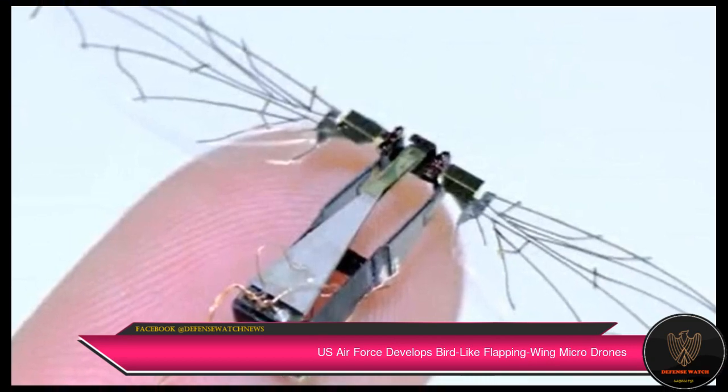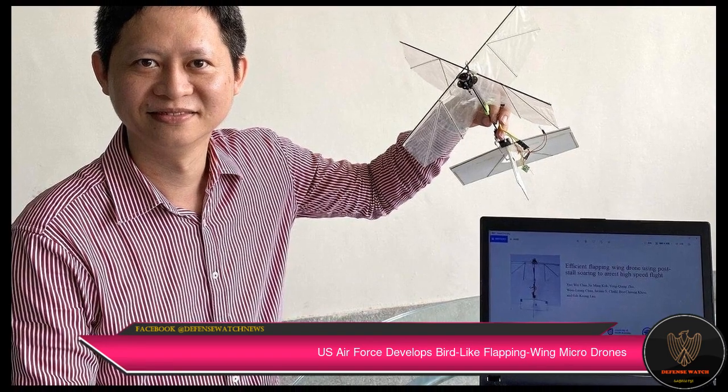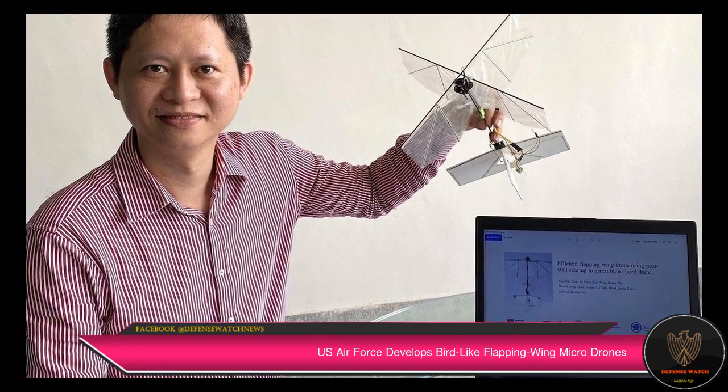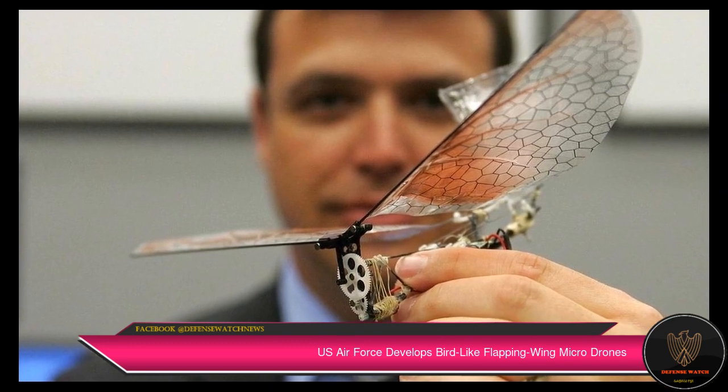The continuous process of updating the position and velocity, along with user-supplied inputs with a remote controller, will enable the flapping-wing micro-air vehicle to achieve the desired flight dynamics.